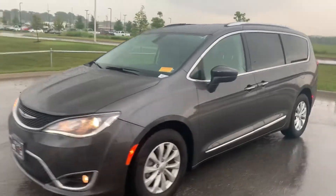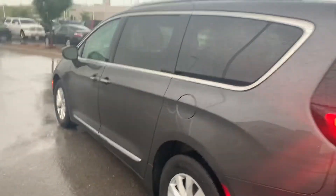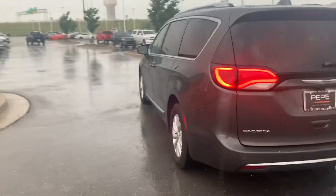What's going on? Colin Garvin with Victory Chrysler Dodge Jeep and Ram. Just got this in — Chrysler Pacifica Touring L, Granite Crystal. Beautiful looking minivan.